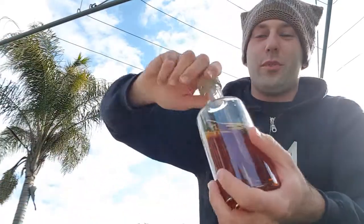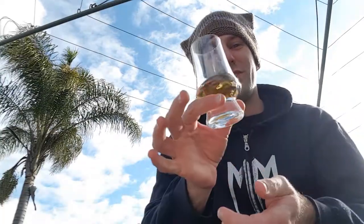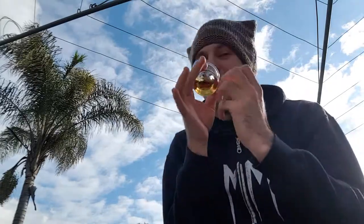Let's pour some of this lovely nectar into the glass and start the review. Struggling with this cork cap — all right, let's get into it. So cheers on the nose. The nose is so dense.